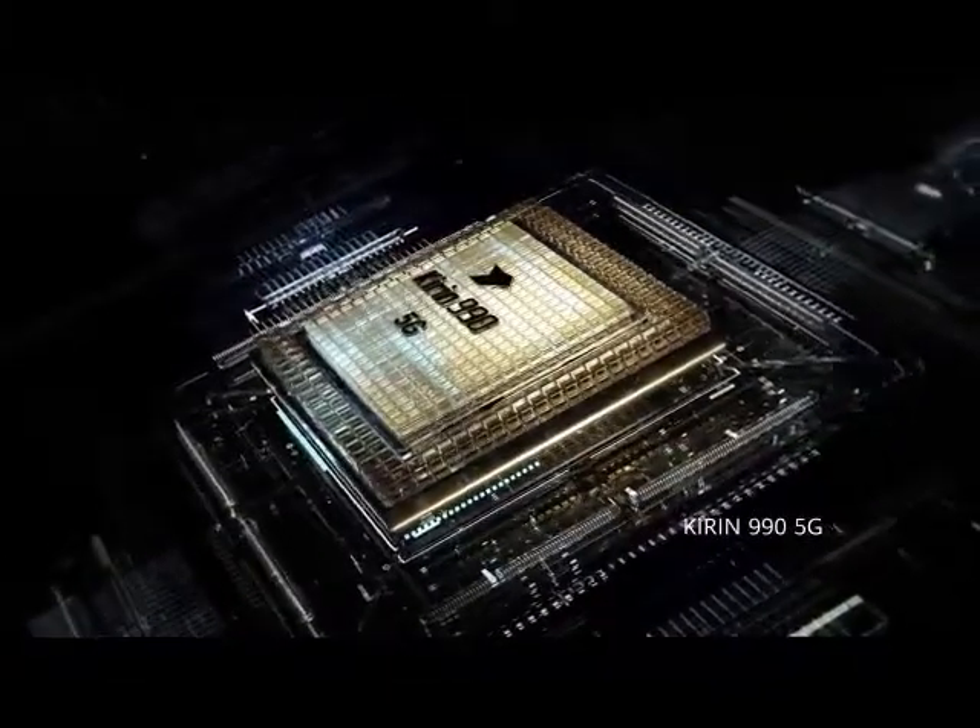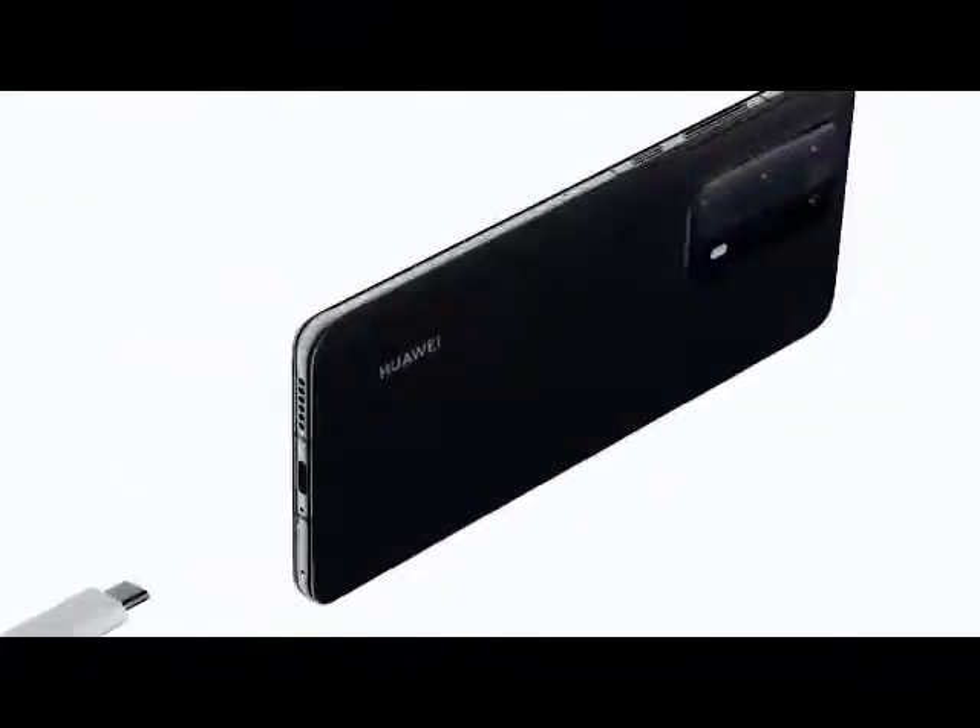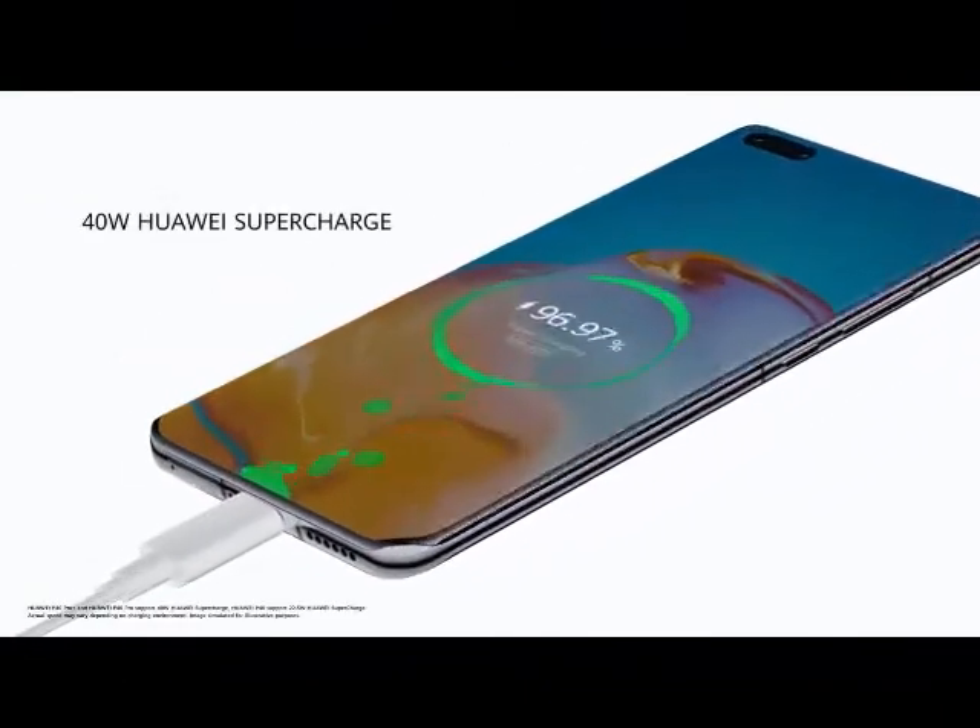All of this power comes from the Kirin 990 5G SoC. Power up, hassle free.